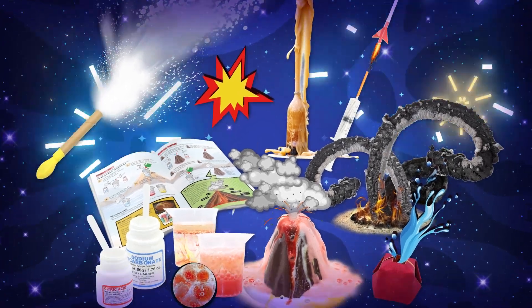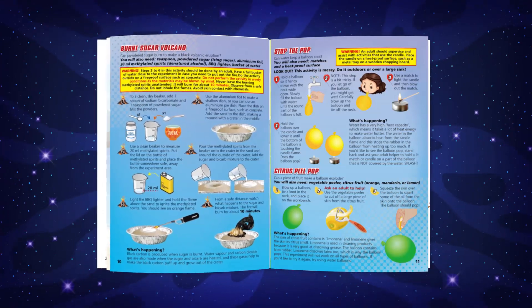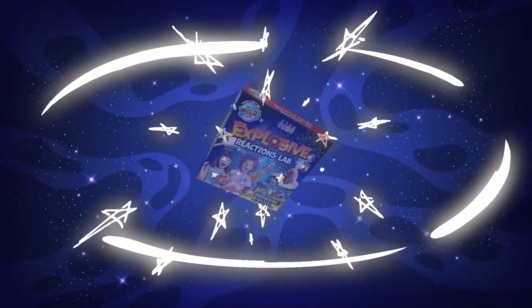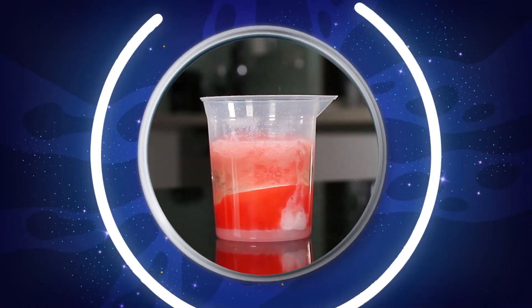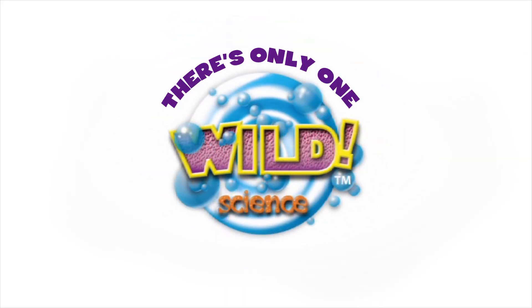With 18 experiments, 26 tools and ingredients, and 28 pages of full-colour instructions, the Explosive Reactions Lab will have you bubbling with excitement for science. And remember, there's only one Wild Science.